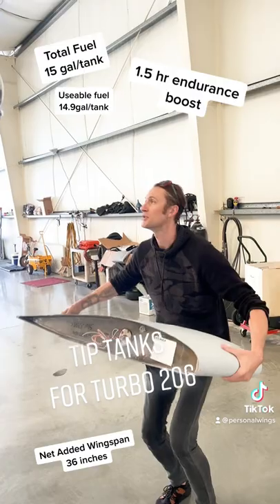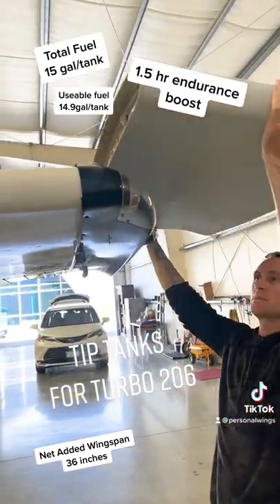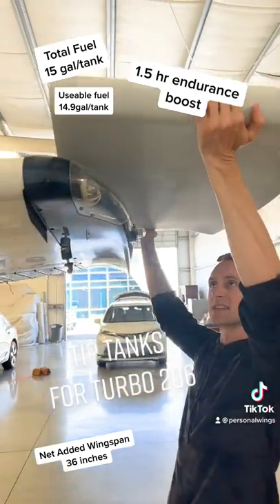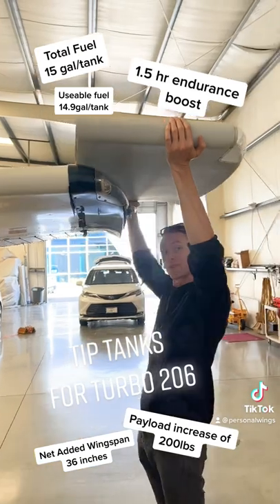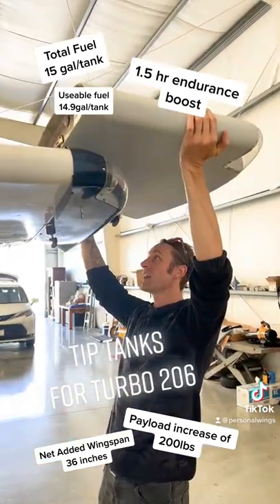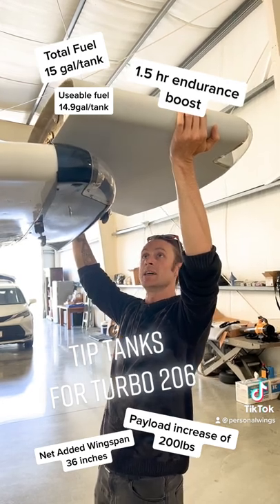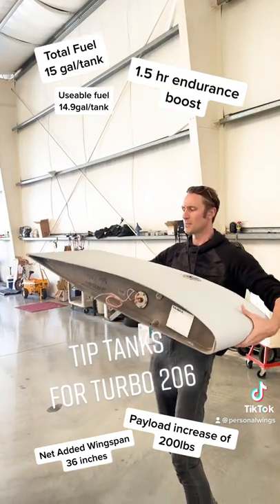These beautiful tip tanks are going to replace the tip right here and basically sit like that, level with the wing and extend the wing that much further. It's almost about 18 inches each side, so it adds a bit more to the total wingspan, but the payload isn't impacted.